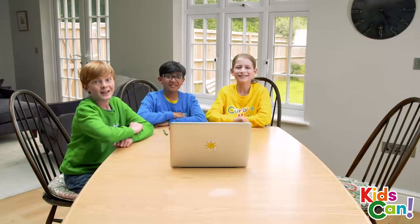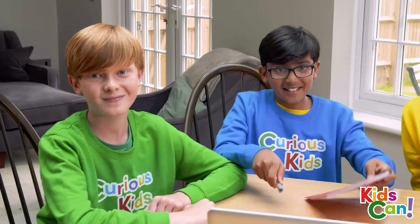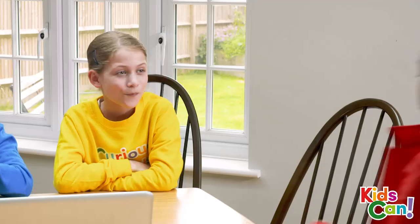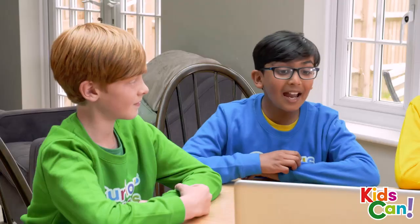Hi everyone! It's nearly time for the Kids Can quiz to start. We've got everything we need. But where's Jane? Here I am, sorry. Hey, it's starting. Good luck everyone.